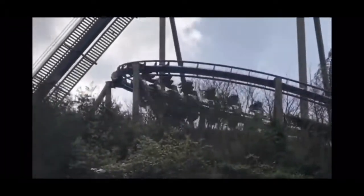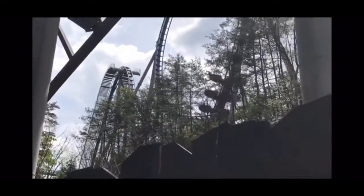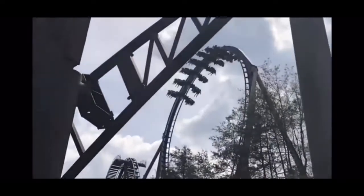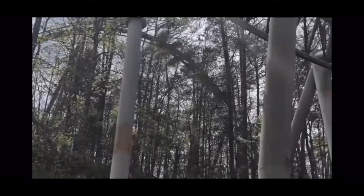I think this is definitely a coaster that stands out at Dollywood. I don't think it's bad — people say this coaster sucks but I don't think it sucks. I think it's a great ride, but it honestly just depends on where you sit. I'm not sure which seat I prefer.